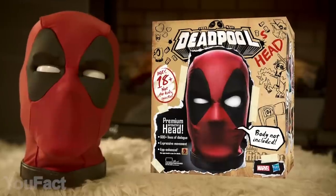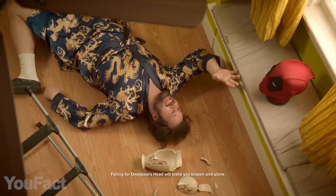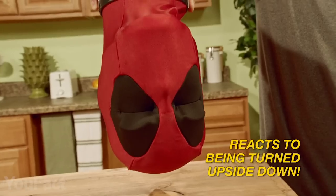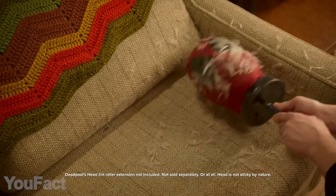Who wants a piece of Deadpool? With more than 600 sounds and phrases, Deadpool's head will always find a joke or insult to cheer you up. The head is filled with a ton of motors and sensors, which make the gadget even more interactive. It's your helping head while cutting veggies or tidying the room.